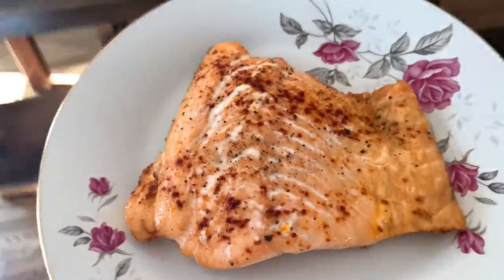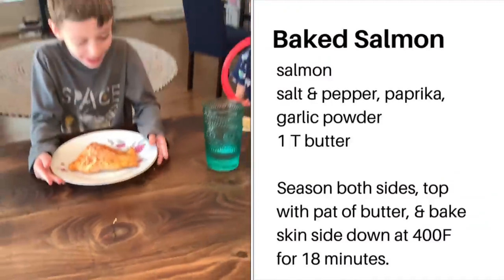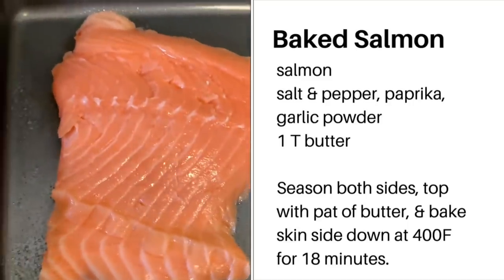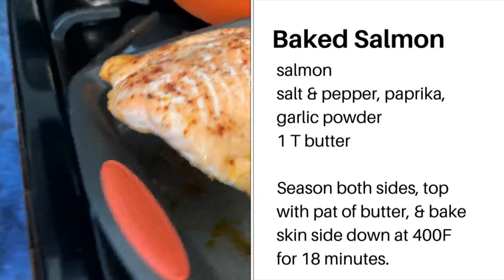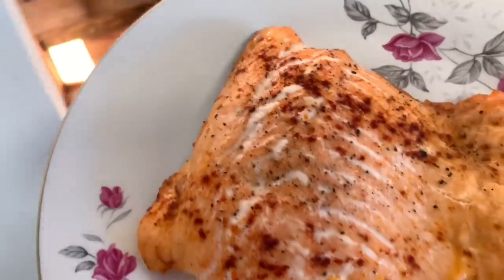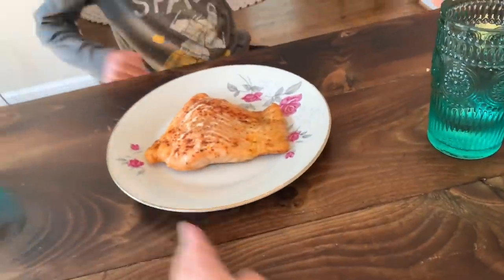My oldest child eats salmon every single week for one of his lunches — he's the only one in the house that eats salmon, so I keep the recipe really simple. I season both the skin side and the other side with salt, pepper, paprika, garlic powder, and butter. I bake it at 400 degrees for 18 minutes. I season the skin side because sometimes he eats the skin.